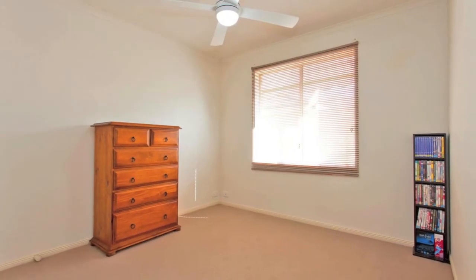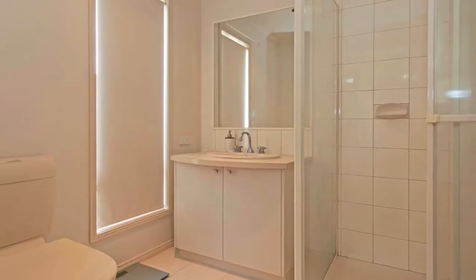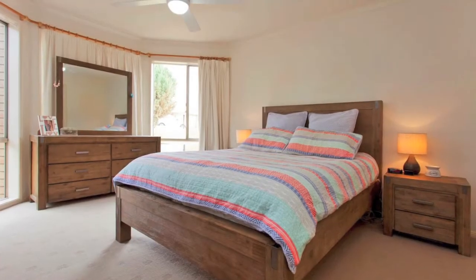With three generous bedrooms with new ceiling fans and built-in robes, the main highlighted by a walk-in robe, large ensuite and beautiful bay windows.